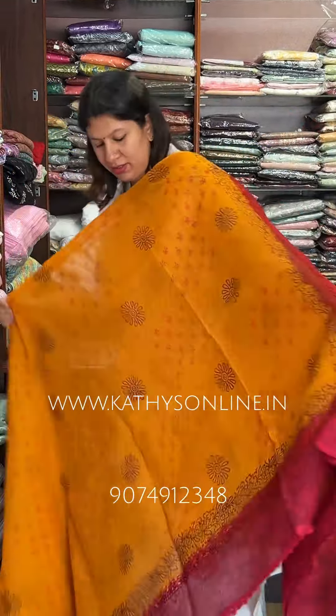This is a reddish-maroon shade. This is a combination of pink-peach shades. This is a combination of green-white shades. This is a blouse. This is a red-green-white shade. This is a blouse.